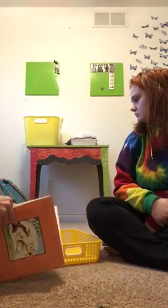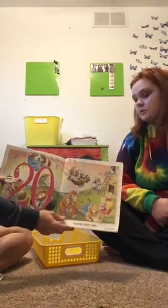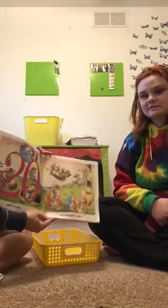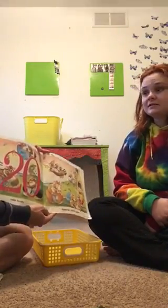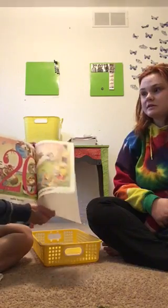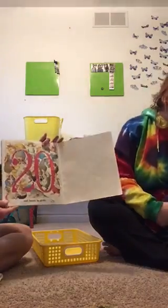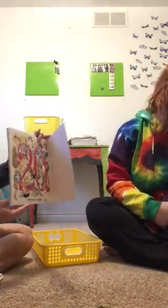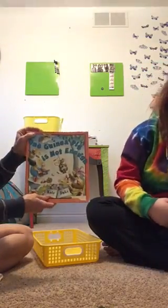Ten good guinea pigs plus ten mom or dad guinea pigs - do you know ten plus ten? Make twenty hugging guinea pigs! What if I got twenty guinea pigs? We got up to eighteen once - remember when I had all the girls that I was babysitting? Twenty is plenty, but boys and girls, I think that three is gonna be plenty for the Finkel house!